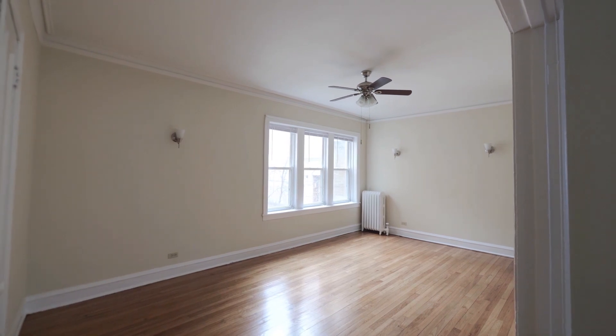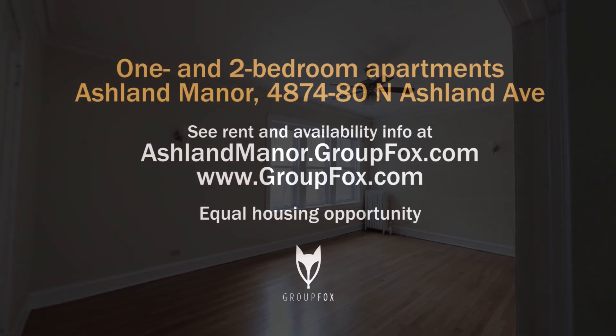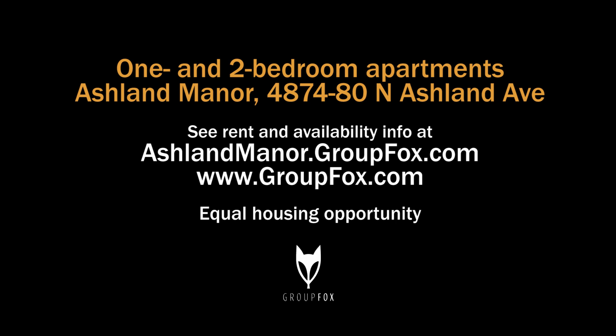Give us a call or visit our website for more information. Head to the building's website to see floor plans and near real-time rent and availability info.